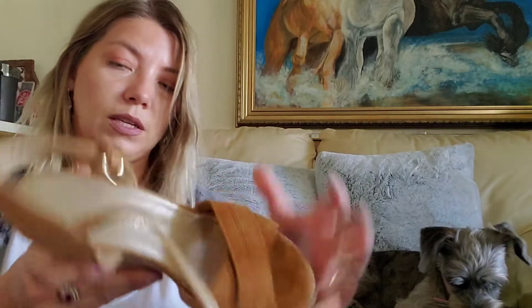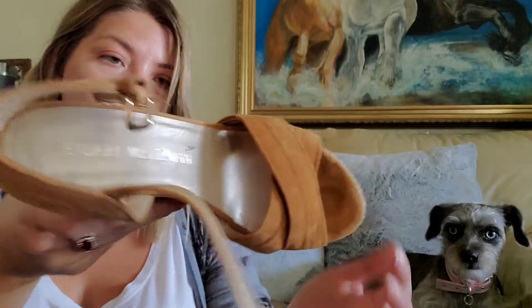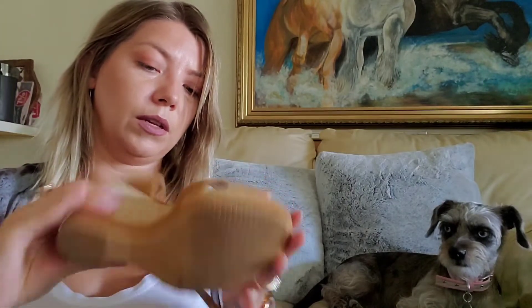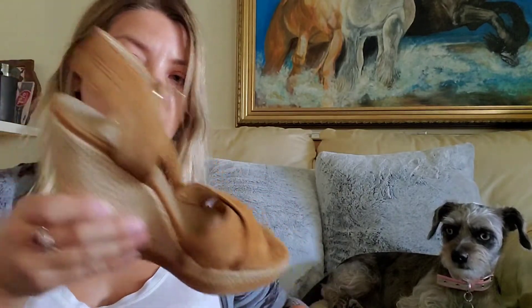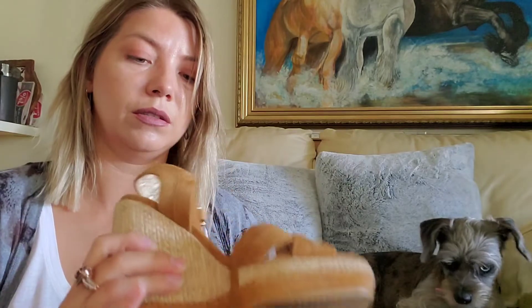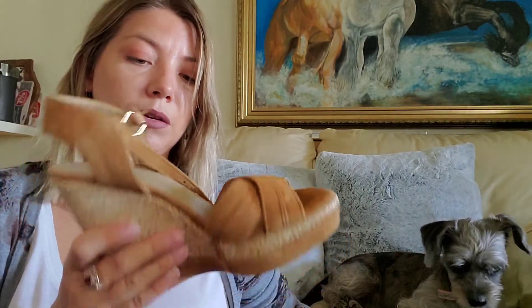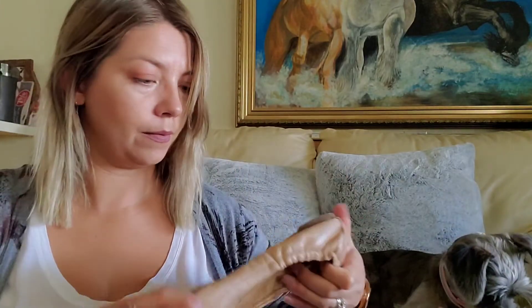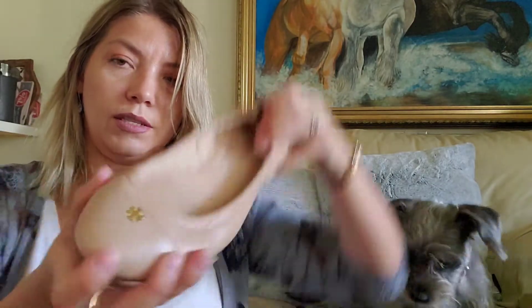Oh, those are nice — Stuart Weitzman! They look really good and this brand is pretty good quality. Real Real even sells them. They might be my size, so I don't know yet.